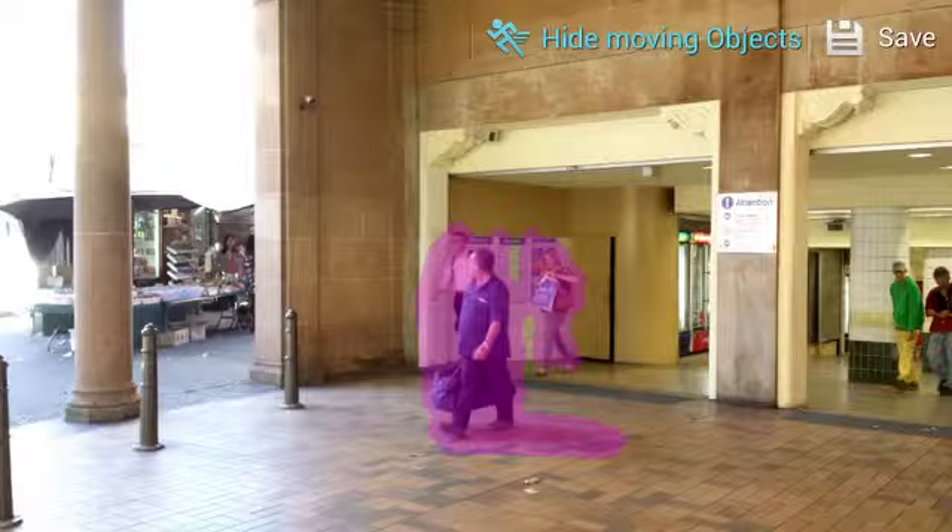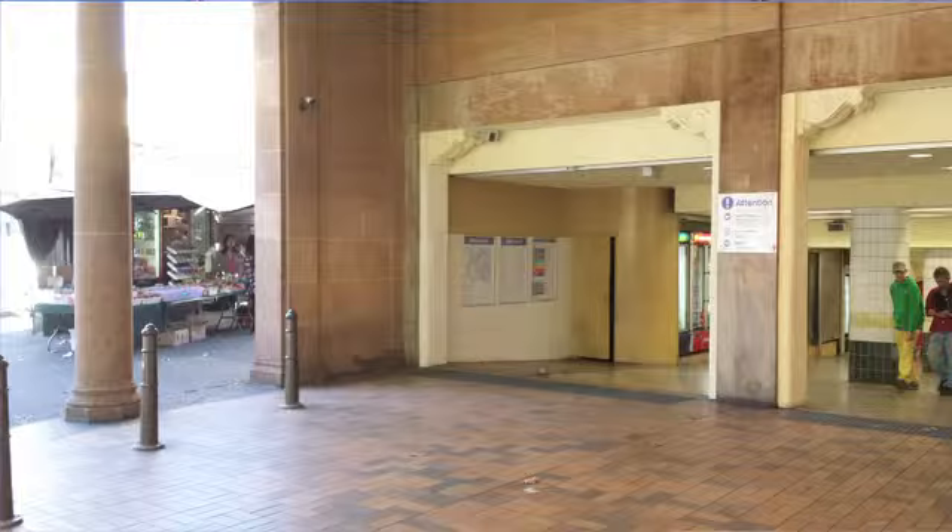Another standout feature is the camera — 13 megapixels. It takes really nice photos and comes with some great features and modes. There's an Eraser mode where it will take six quick shots in a row and actually delete moving objects in the background. So if you're wanting to take a photo of friends in a street, it can get rid of the people in the background of that shot.